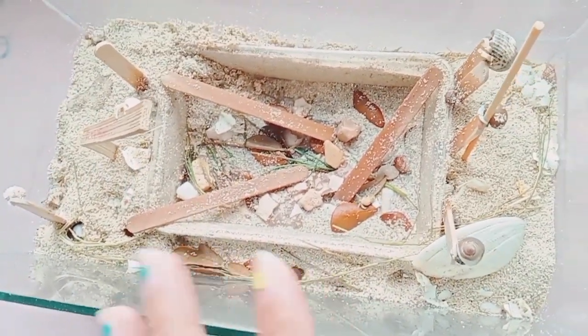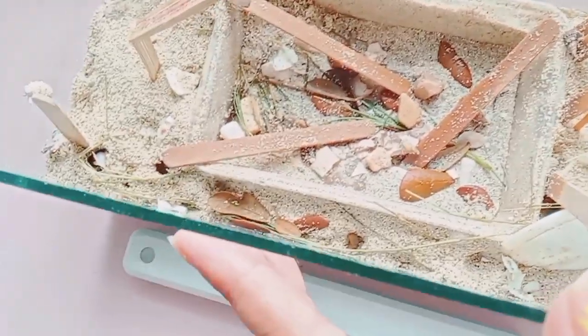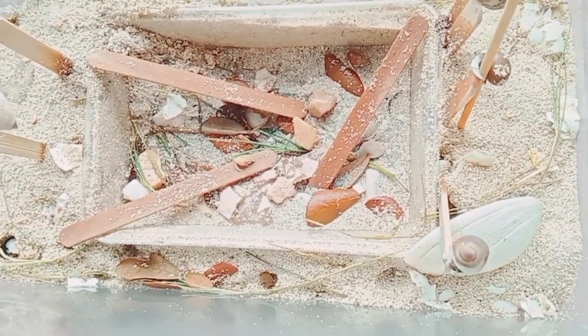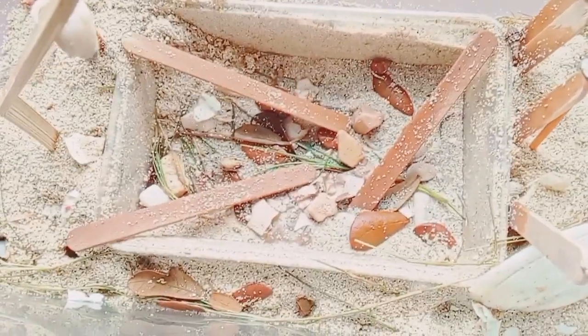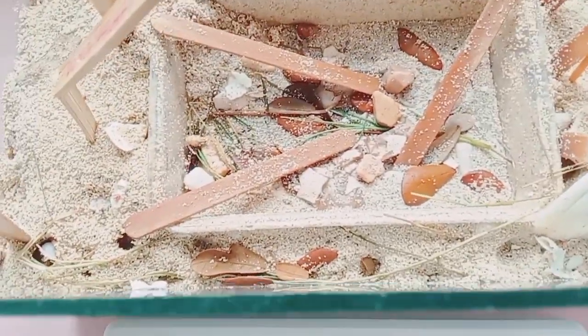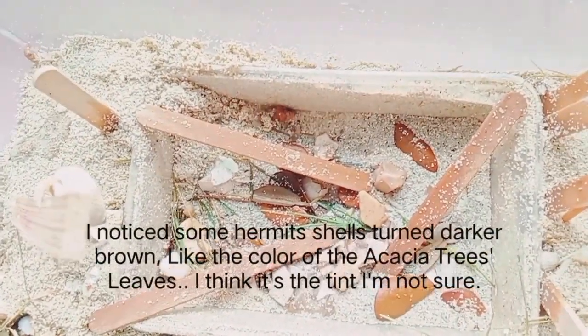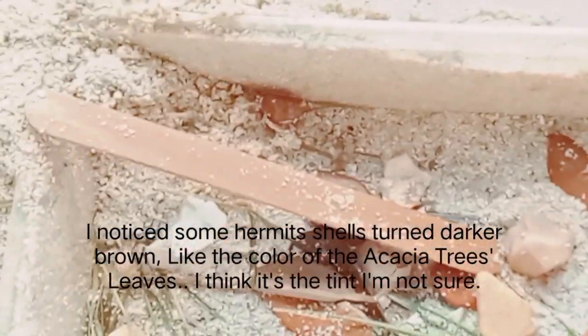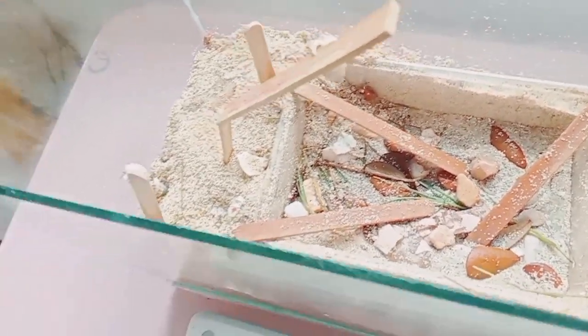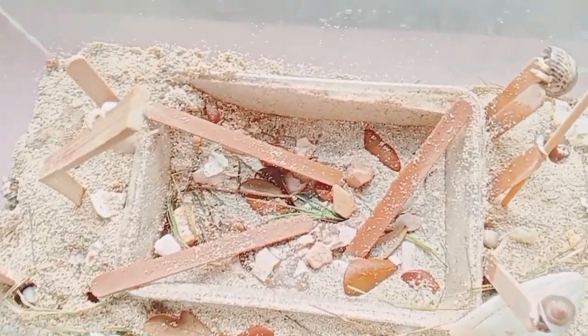I just left the tank like that — sorry if it looks messy. I want to make it as natural as possible for them. I added some leaves from an acacia tree, but I'm not sure if that's causing their shells to turn so brown. I'm not sure if there's a connection there.